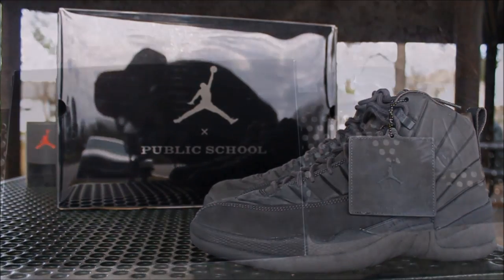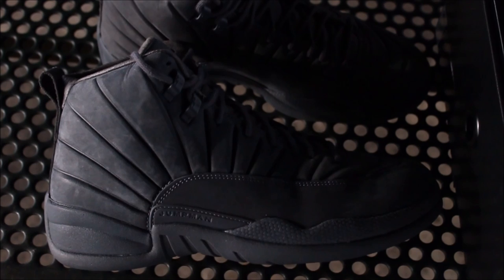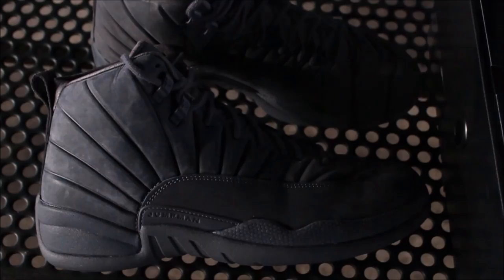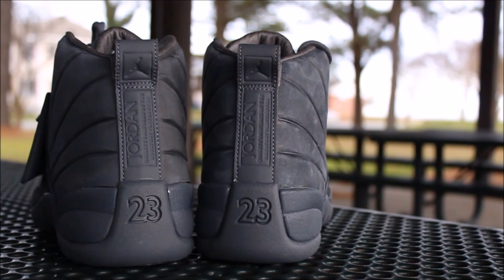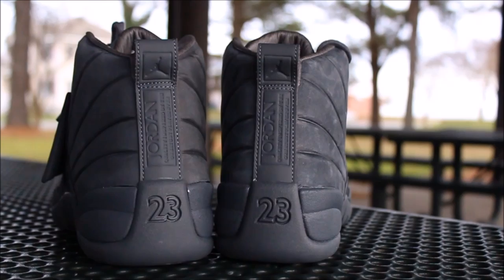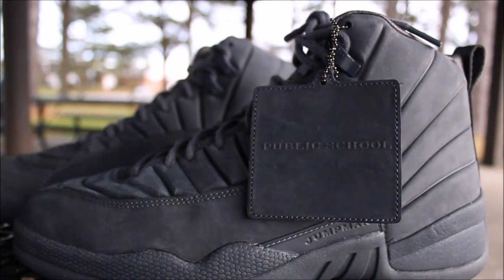Today we got the PSN Wise — one of the most limited shoes that released this year through Nike. I tried to take it outside so you guys can get a good look at the colors. It looks good through the camera. Got the big hang tag on it, it says Public School.